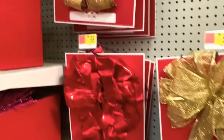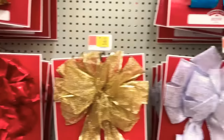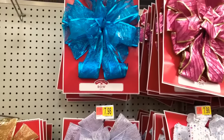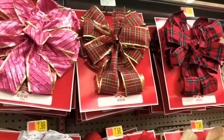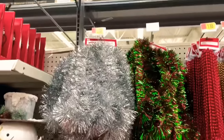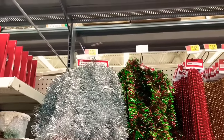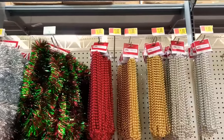They also have the smaller bows up here in different colors — they have gold, red, silver, turquoise, and pink. Look how pretty those are — $7.98 each. They have the burlap ones as well. They have a lot of the tinsel garland and even the beaded ones for $1.88.